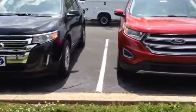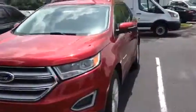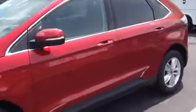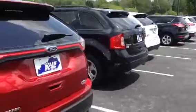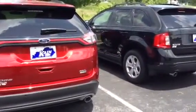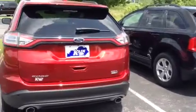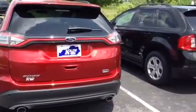We'll walk around and show you the 2015. Here are the back ends of both. The 2014 is on your right in tuxedo black and the 2015 is on your left in ruby red. There are several changes.